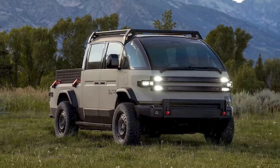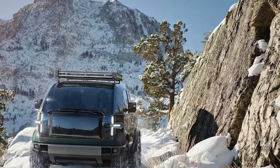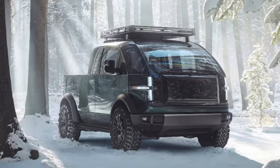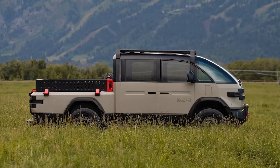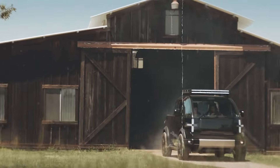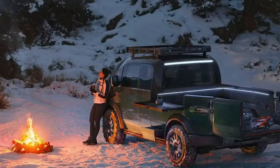The Canoo pickup truck is a marvel of modern engineering and design. It features a forward control design inspired by the classic forward control trucks of the 1950s and 60s, maximizing cabin and bed space while ensuring optimal safety and visibility. This unique design is not only eye-catching but also highly functional, making the Canoo pickup perfect for various uses, from hauling gear to embarking on camping adventures.